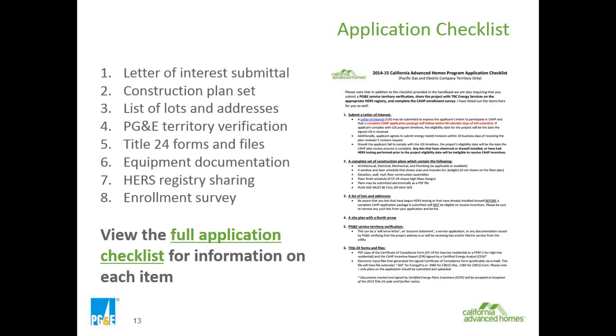Here is the application checklist. Although it's too small to read here, once you submit a letter of interest, I will send this particular format back to you and highlight what we need from you. The letter of interest can be the first thing you submit. As soon as there's a commitment to do the project, it's a good idea to turn in the letter of interest. That gives you 90 days to submit all your application documentation.